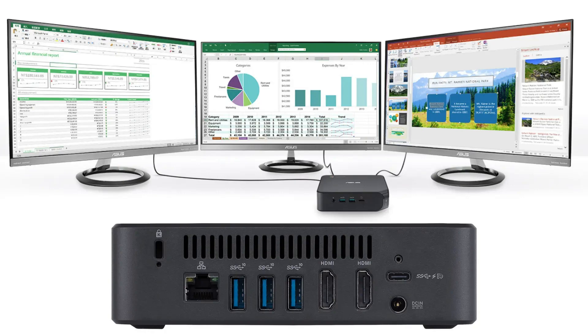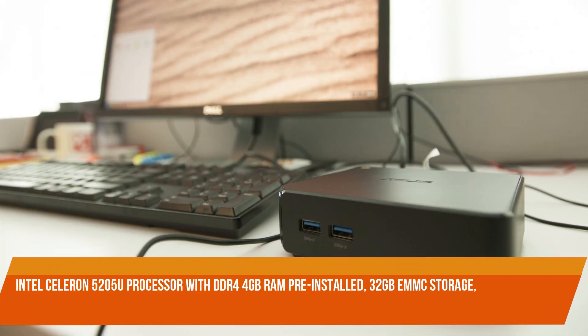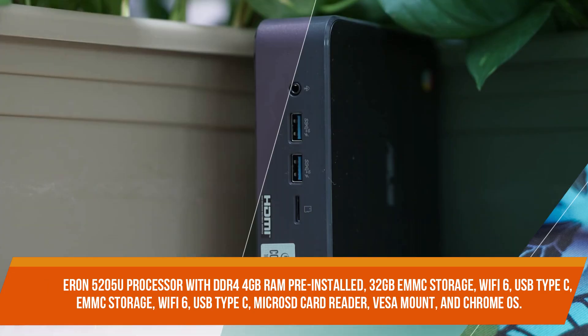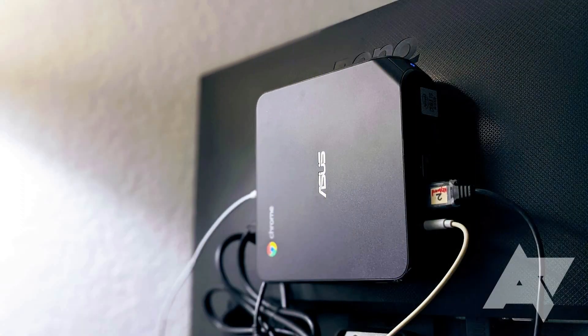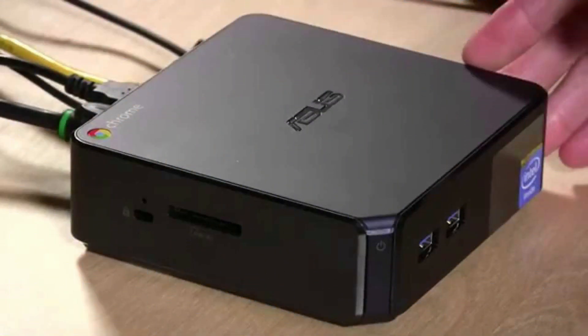It supports up to three 4K screens via its dual HDMI and USB-C ports. It has an Intel Celeron 5205U processor with DDR4 4 gigabytes RAM, 32 gigabytes eMMC storage, Wi-Fi 6, USB Type-C, micro SD card reader, VESA mount, and Chrome OS. The ASUS Chromebox USB keyboard and optical mouse have a normal QWERTY layout as well as unique Chrome OS operating system functionalities.